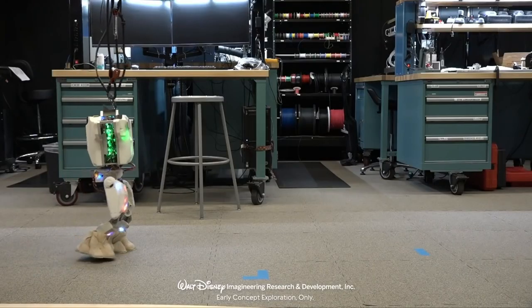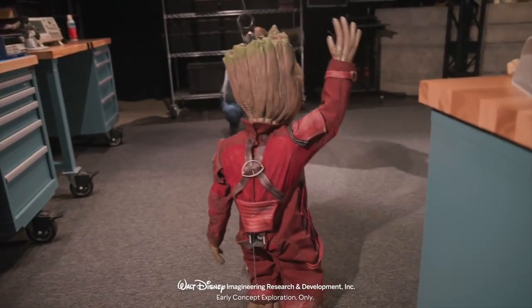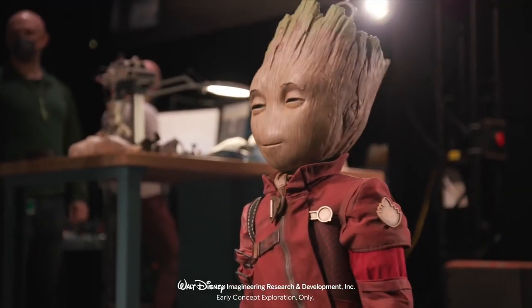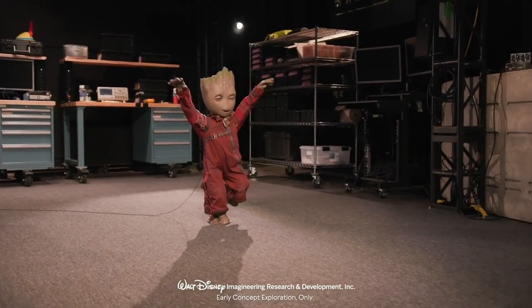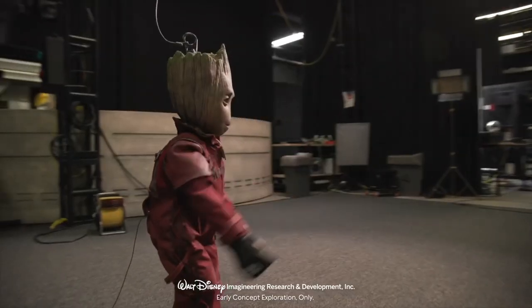It looks — even without showing Groot — you can see, look at him. It looks so cute. Look at him, this is great. He even dances. He's so cute. I love Groot. Baby Groot's one of my favorite characters from Guardians of the Galaxy.